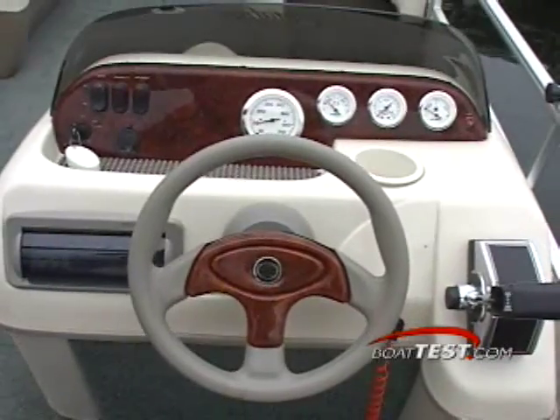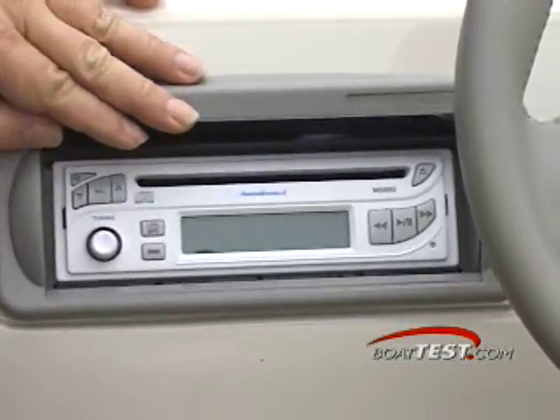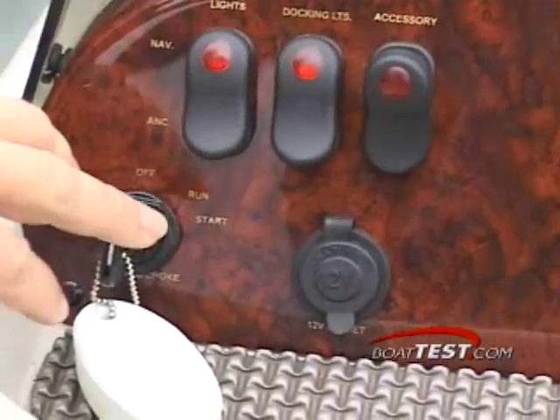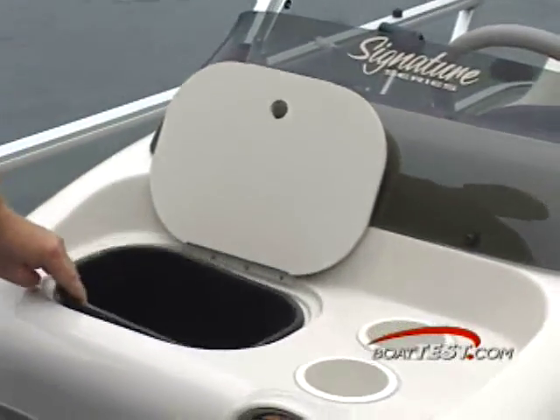The control console features black and white instruments that are very easy to see. A CD radio is standard. Electrical features are controlled by rocker switches. Also on the front of the console is a convenient trash bin with a removable container.